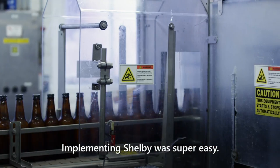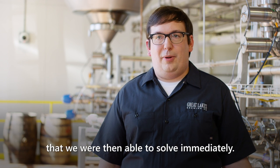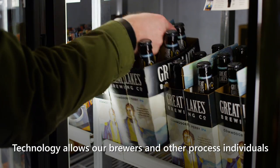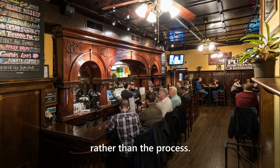Implementing Shelby was super easy. It took about three minutes, a couple of mouse clicks, and we were analyzing problems that we were then able to solve immediately. Technology allows our brewers and other process individuals to stay focused on the craft of the product rather than the process.